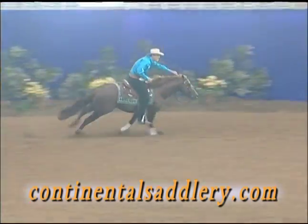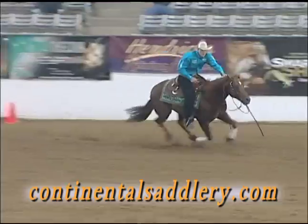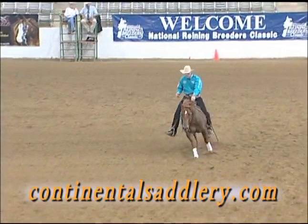Try one on your horse with the Continental Saddlery Demo Program and you be the judge. For details go to ContinentalSaddlery.com.